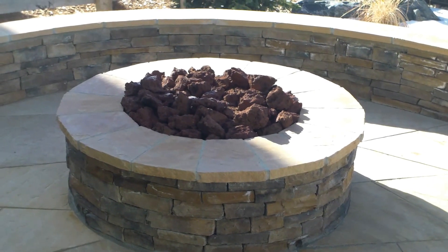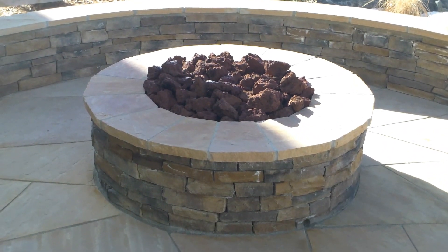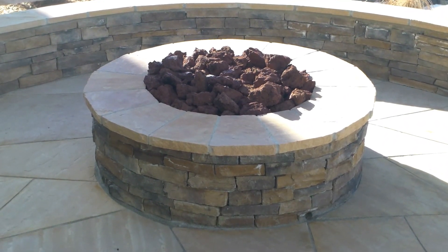Welcome back. It's Chris with Wildflower Landscape. Here we are in Erie, Colorado at a gorgeous landscape install that we did this summer.